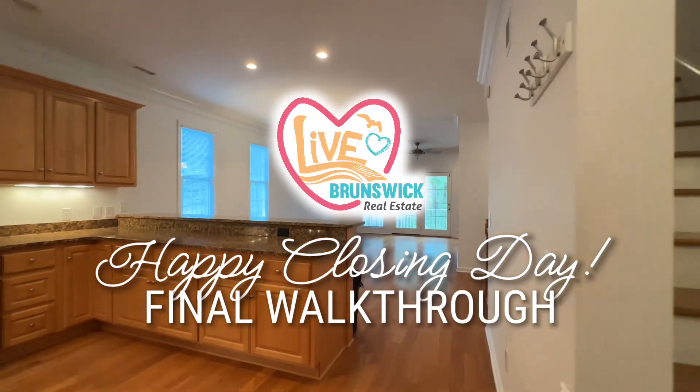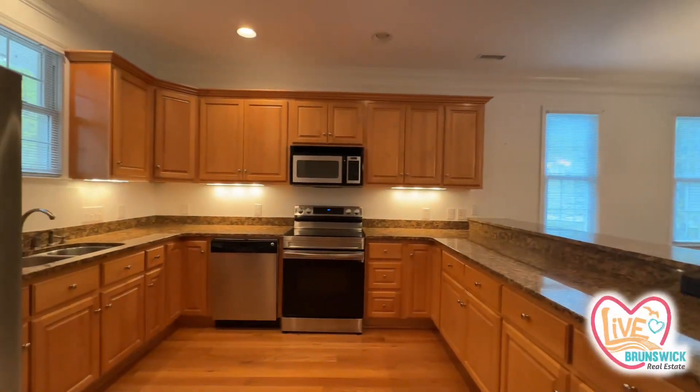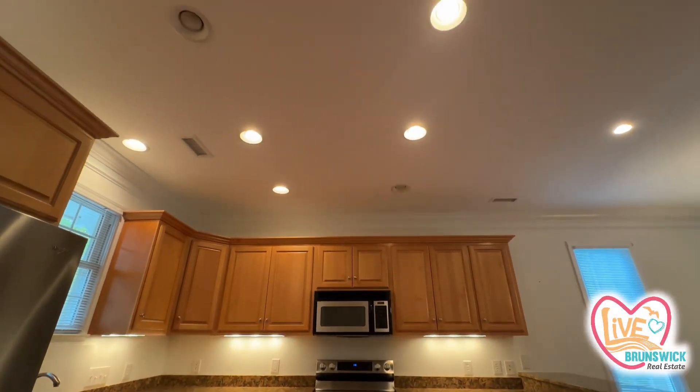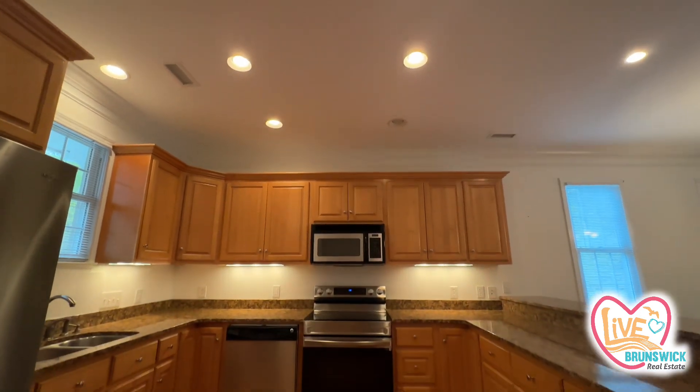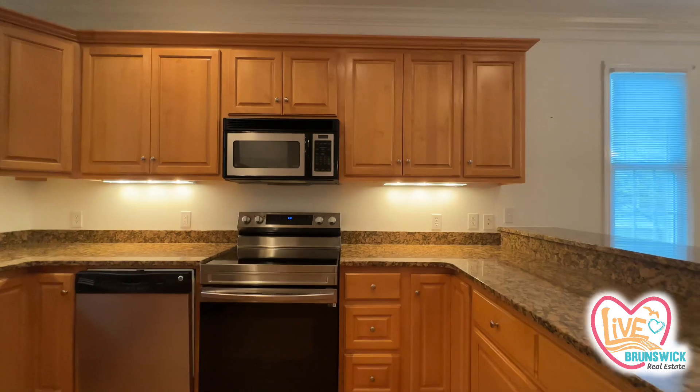Hey guys! Here is your new townhome in River's Edge. I think they did a pretty decent job for you. They did leave some light bulbs blown out, but it looks to be fairly clean.